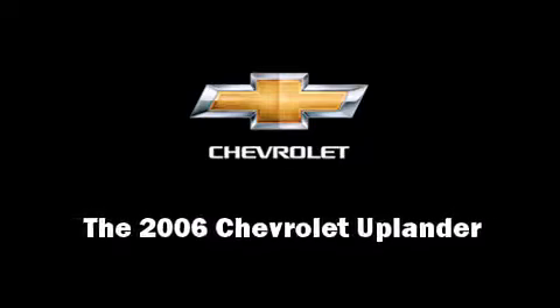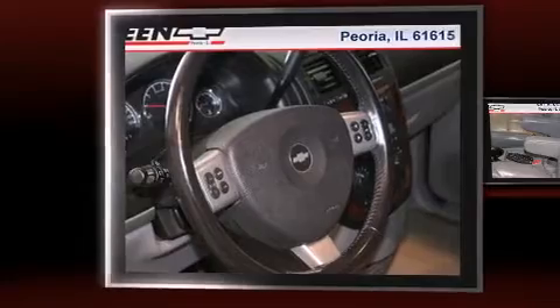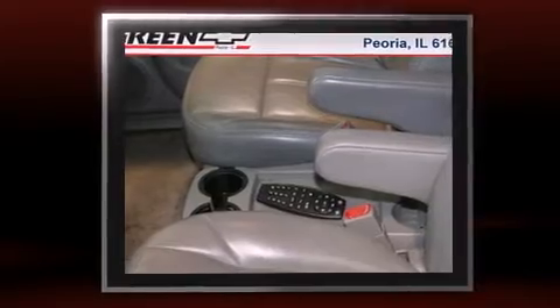Introducing the 2006 Chevrolet Uplander. Smooth gear shifts are achieved thanks to the 3.5-liter six-cylinder engine, and load-leveling rear suspension maintains a comfortable ride.